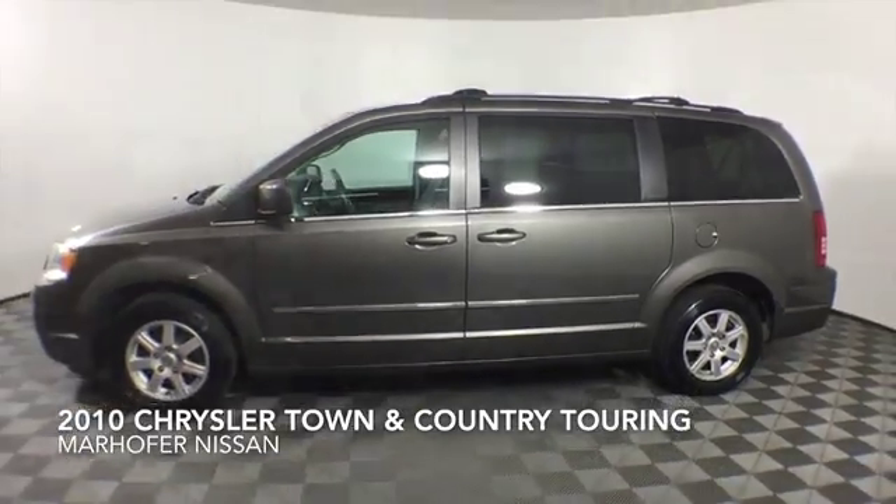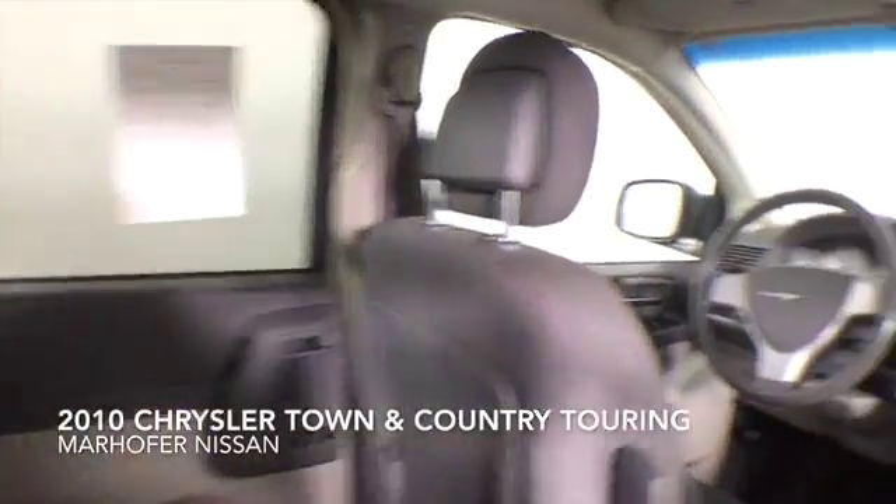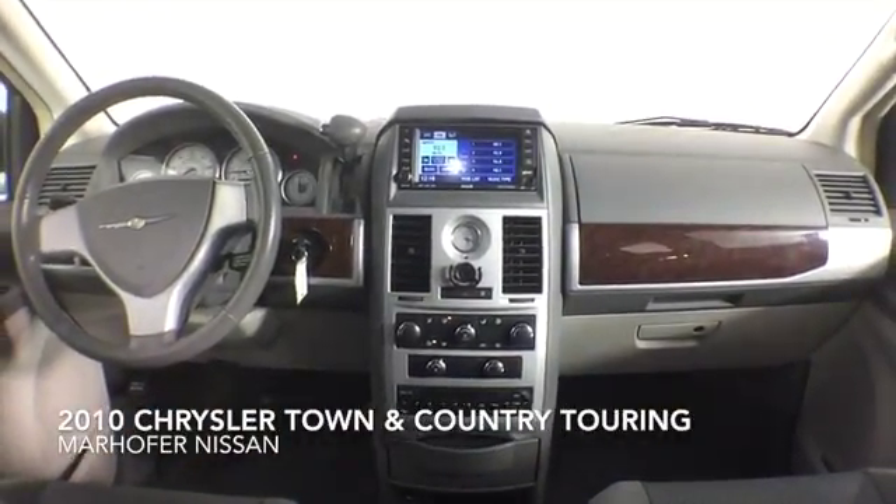This Town & Country Touring comes complete with plush cloth interior, third-row seating, a clean Carfax history, and a dealer warranty.